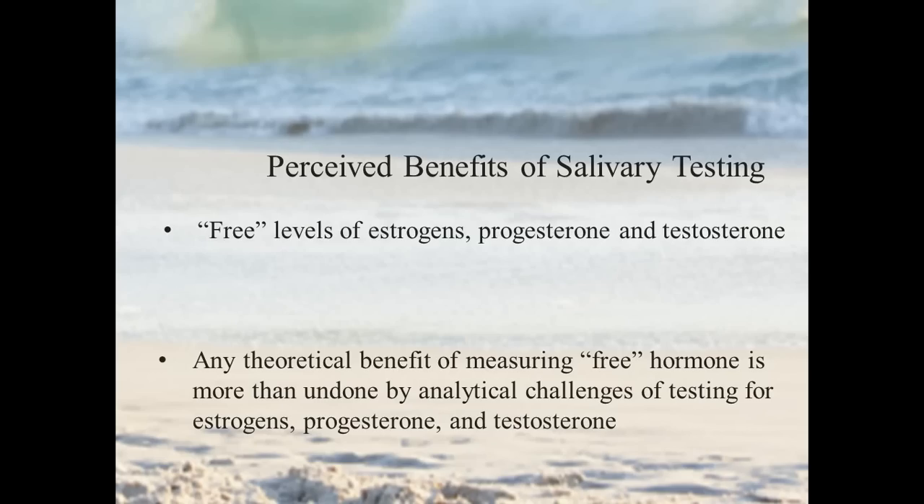Let's go over the last two items, which are by my estimation more perceived benefits of salivary testing. There is a definite advantage to testing free cortisol in saliva relative to a total cortisol measurement in blood. However, this is often extrapolated to estrogens, progesterone, and testosterone — thinking that salivary values are of more clinical significance because we're measuring 'free' levels. As an analytical chemist, it's a reasonable test but there are a lot of challenges, and any theoretical benefit of measuring the 'free' hormone is more than undone by the analytical challenges for testing these very low-level compounds.